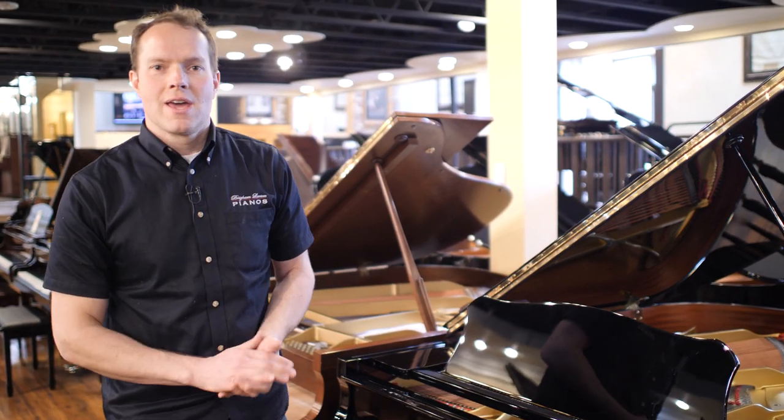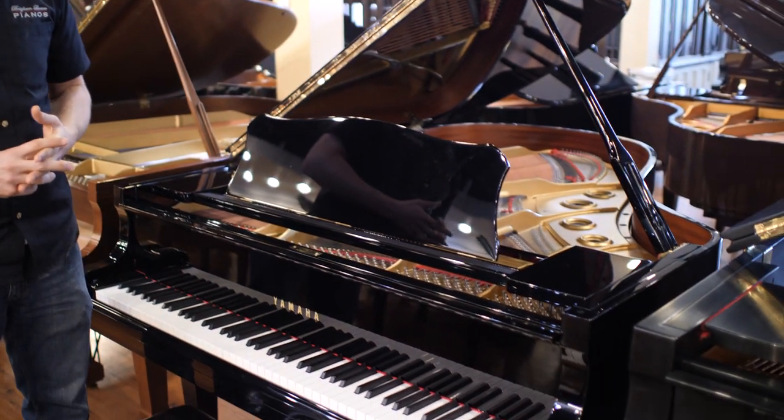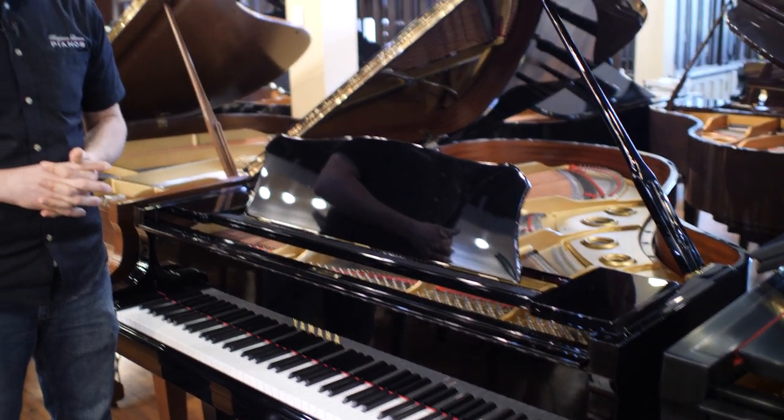I'm Brigham Larson with Brigham Larson Pianos. We just finished getting this piano totally ready, and it is in absolutely perfect condition.